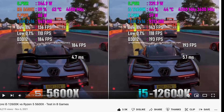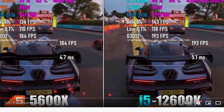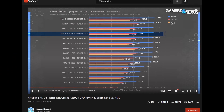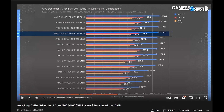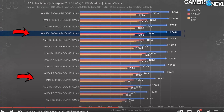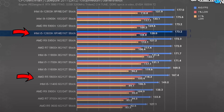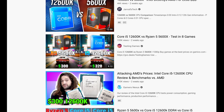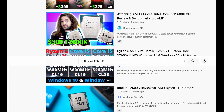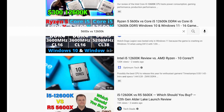Yes, Intel is winning, but by how much? Five frames here, ten frames there. Ten FPS when your game is running at 40 FPS is a lot — that's a 25% difference. But ten FPS when your game is running at 150 FPS is only 6-7%. Have a look at YouTube videos comparing the 5600X versus the i5-12600K in games — you'll be surprised how similar those two CPUs perform.